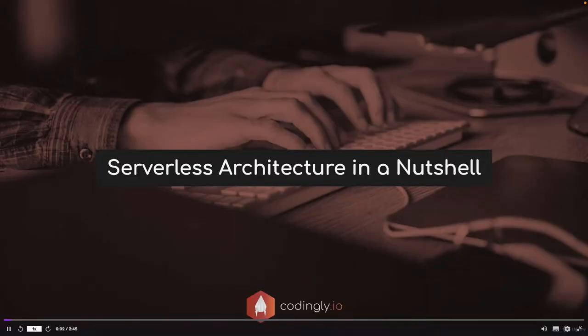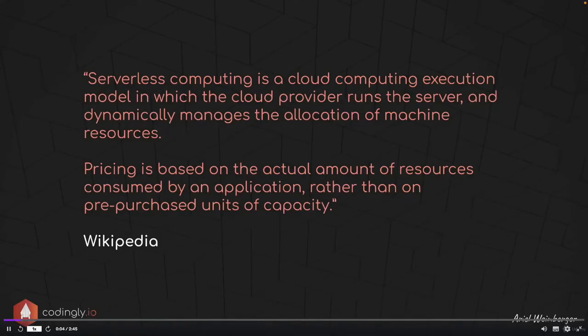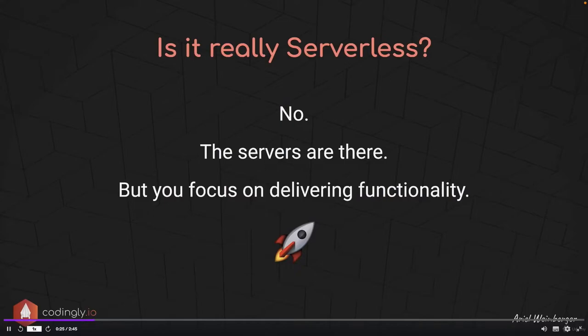Serverless architecture in a nutshell: serverless computing is a cloud computing execution model in which the cloud provider runs the server and dynamically manages the allocation of machine resources. Pricing is based on the actual amount of resources consumed by an application rather than on pre-purchased units of capacity. Is it really serverless? The answer is no — the servers are there, but you focus on delivering functionality. All the traditional challenges of scaling your infrastructure and servers are just gone when you go serverless.